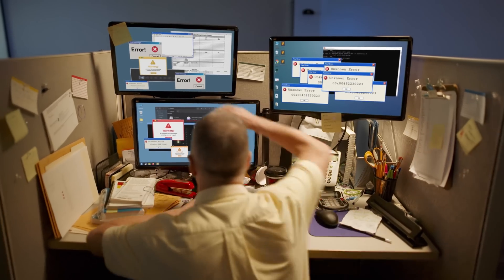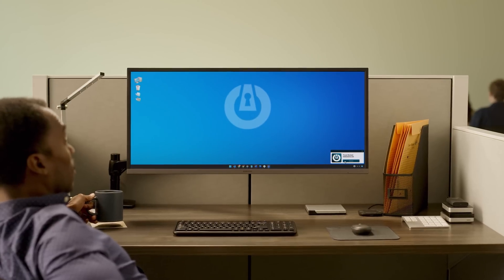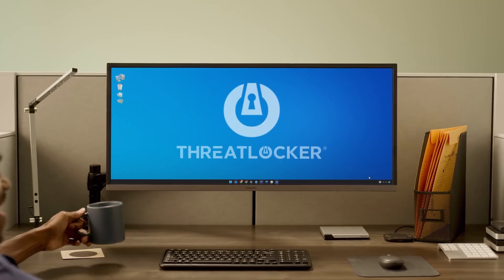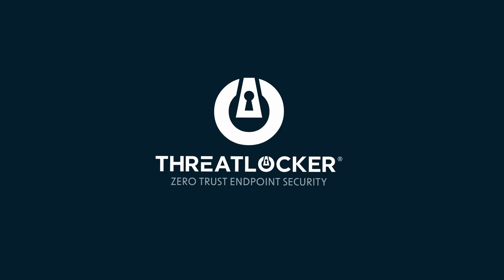Don't chase threats like Lester. Lock down your devices. Get protection that goes beyond detection. ThreatLocker — allow the software you need, block everything else, including ransomware. Don't chase threats like Lester.